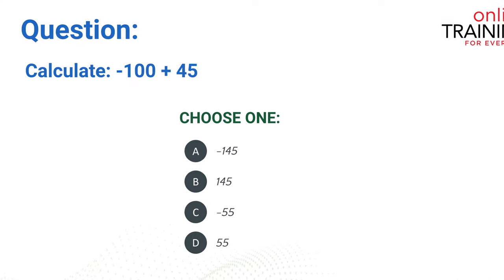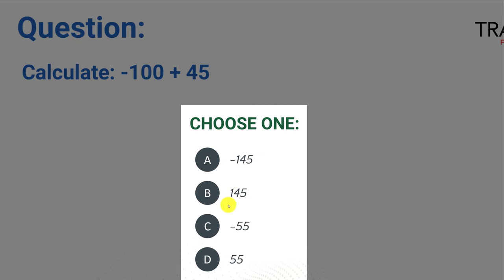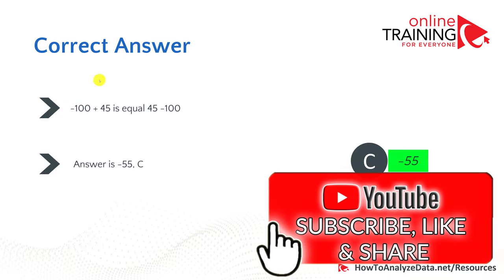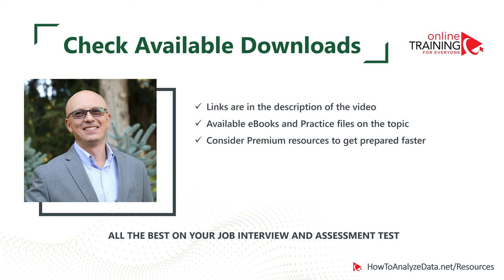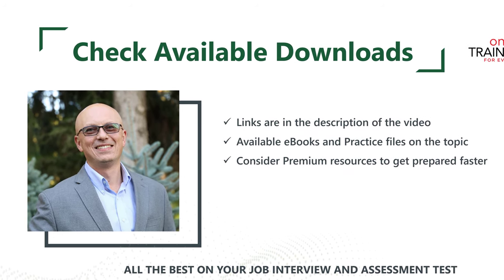Here's a question which tests your knowledge of working with negative numbers. Calculate minus 100 plus 45. Keep in mind that the minus sign right before 100 is tricky — some people just don't see it. Choices: minus 145, 145, minus 55, and 55. The correct answer is C, minus 55. We can rearrange the equation as 45 minus 100, which equals minus 55. Please make sure to check out available downloads and consider ebooks and premium resources to get prepared faster.